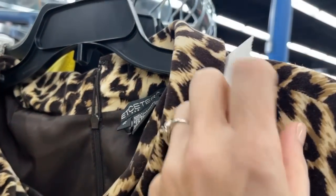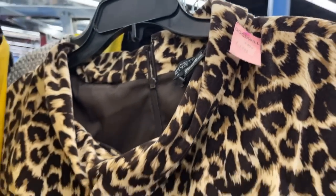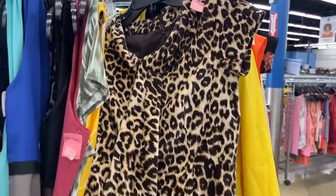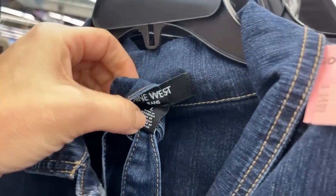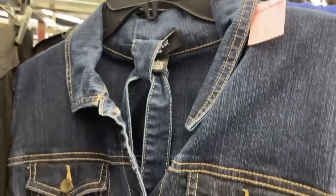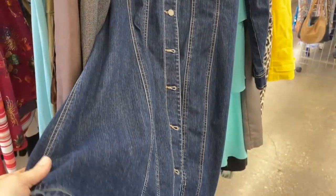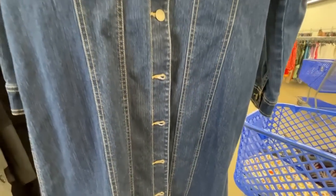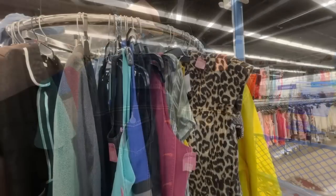Etcetera is a brand that was sold at home parties — very high end. $14.99; this would have been probably $250 to $300 originally. I wish that were my size. Nine West — I did try this on, it's too big, $14.99, and it just wasn't the look for me today. But for rodeo season, that's perfect — pair that with some boots and some turquoise jewelry, and you've got a great look.